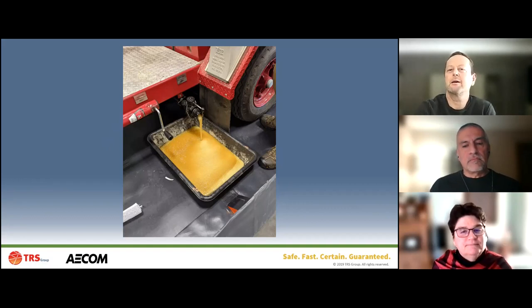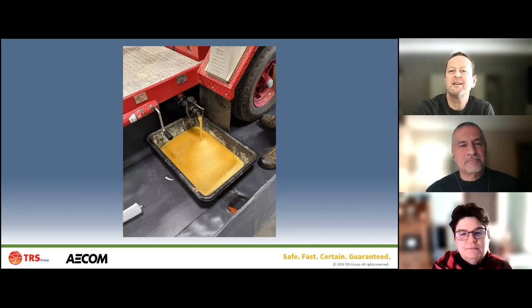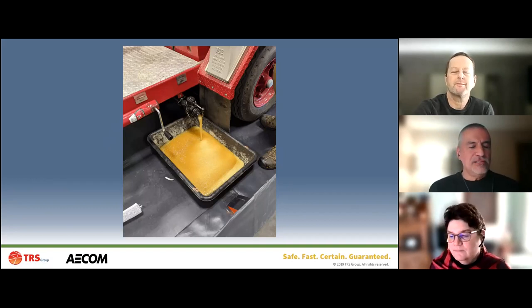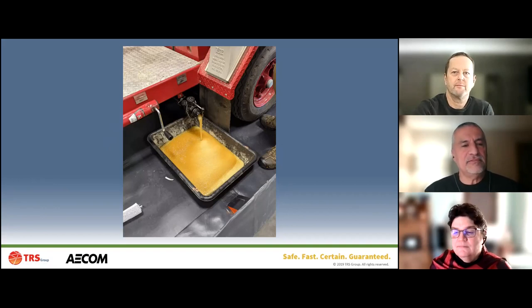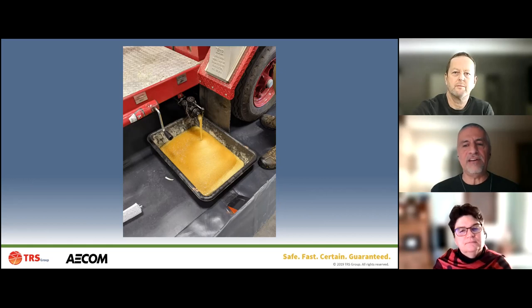The product we use for cleaning AFFF out of firefighting vehicles is called Perfluorad, created and developed by Corneelson in Germany. TRS is the exclusive licensee in North America. Perfluorad is a biodegradable active liquid - it gets dosed into PFAS-contaminated water, creates ionic bonds with the PFAS, and then creates flocs. That's the quick version of how Perfluorad works.